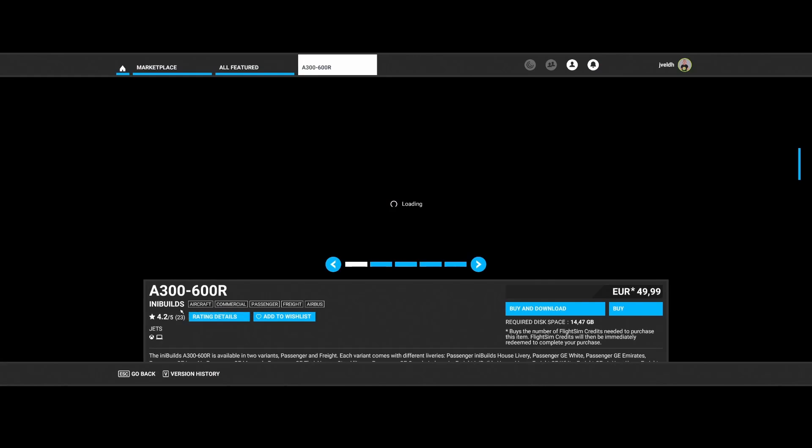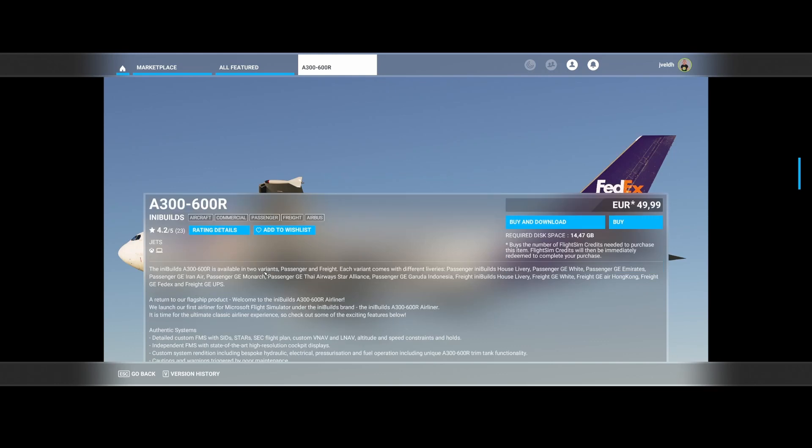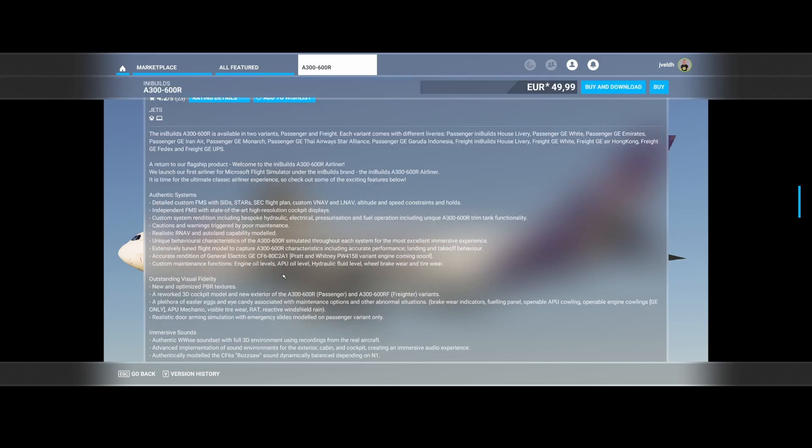Then we've got the Airbus A300-600R from INI Builds. It's available in two variants — passenger and freighter — each coming with different liveries: the house livery, passenger GE White, passenger GE Emirates, passenger GE Iron Air, passenger GE Monarch, passenger GE Thai Airways Star Alliance, and passenger GE Garuda Indonesia. The freighter variant includes Air Hong Kong, FedEx, and UPS liveries. It's a really detailed aircraft with authentic systems including a detailed custom FMS with SIDs, STARs, secondary flight plan, custom VNAV and LNAV, altitude, speed constraints, and holds.